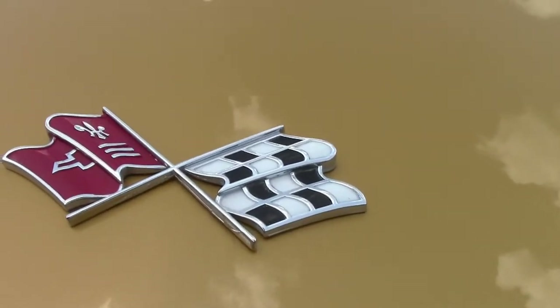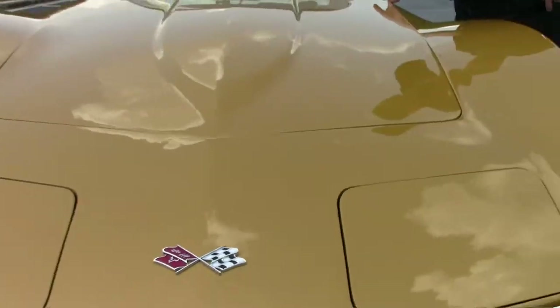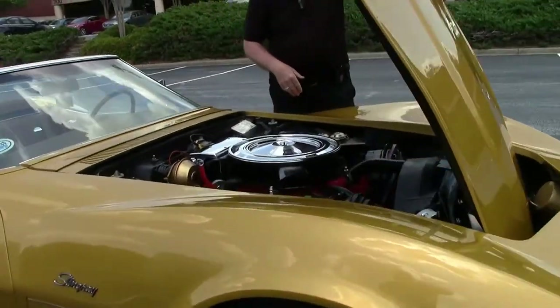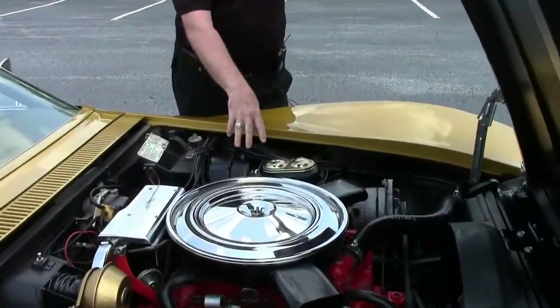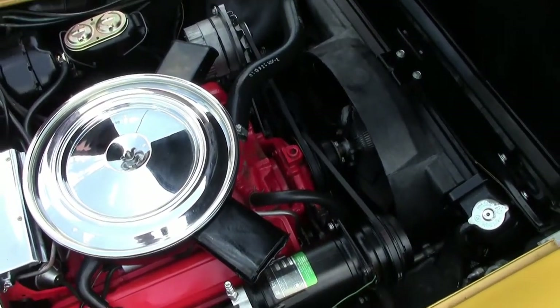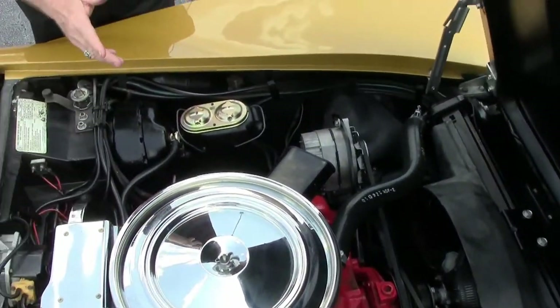Rick, if you'll come around there, I'll open up the hood for him. This car's got power brakes, booster, air conditioner, power steering, correct shielding, and is very nice under the hood.